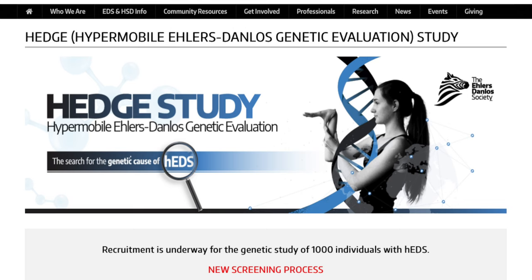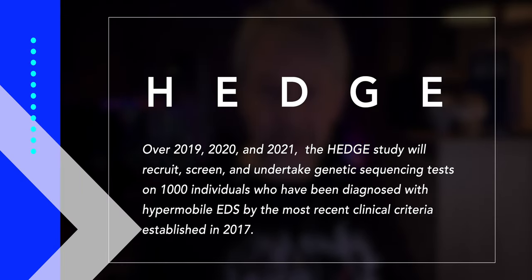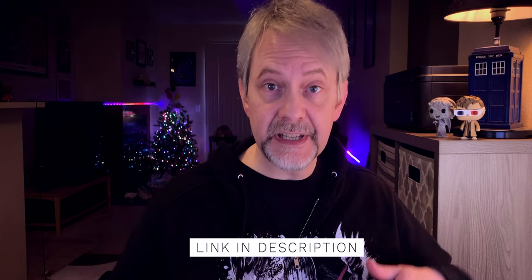Other new information has to do with HEDS, which doesn't yet have any identified genetic markers. The Ehlers-Danlos Society has created something called HEDGE — the Hypermobile Ehlers-Danlos Genetic Evaluation. This is an ongoing study whose goal is to obtain whole genome sequences for a thousand people diagnosed with HEDS in order to establish an underlying genetic causation. This began back in 2019 and is continuing through the end of this year. Due to COVID, things have changed a little, but the HEDGE study has shifted to a virtual recruitment model. If you're interested in being considered for participation, I'll leave a link below that takes you right to their recruitment page.